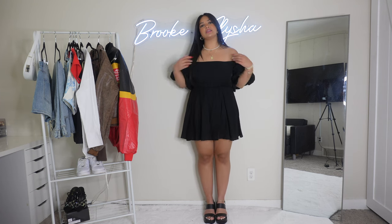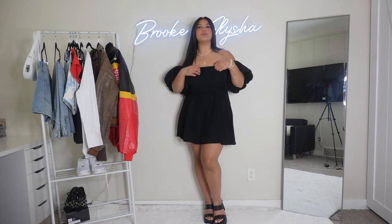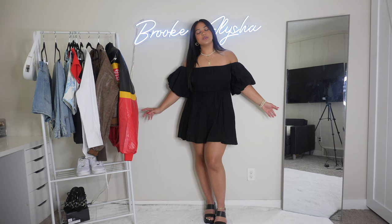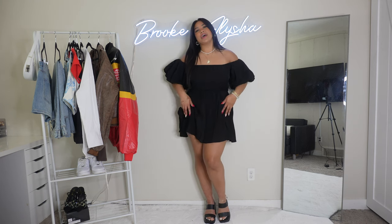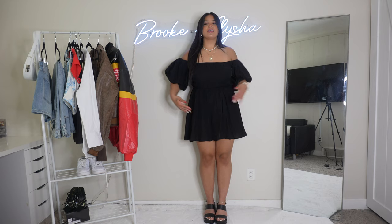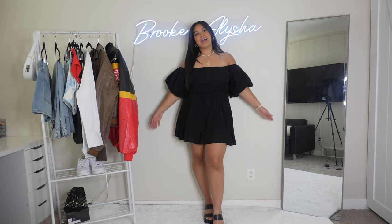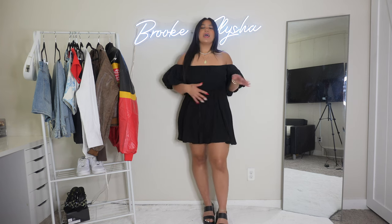I'm wearing it off the shoulder — it's supposed to be on the shoulder but that's just not my vibe, so off the shoulder is more me. It has an elastic band at the top and it's just so comfy. It reminds me of going to Italy or a beach — even a cute picnic date outfit. I paired it with shoes I already had from Fashion Nova and they go super well together, that summery clunky vibe.